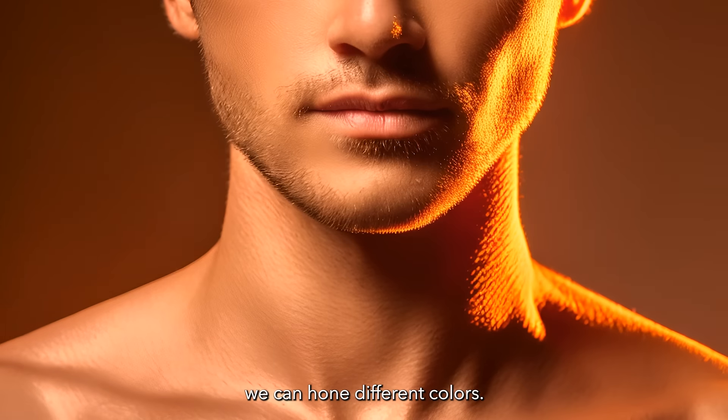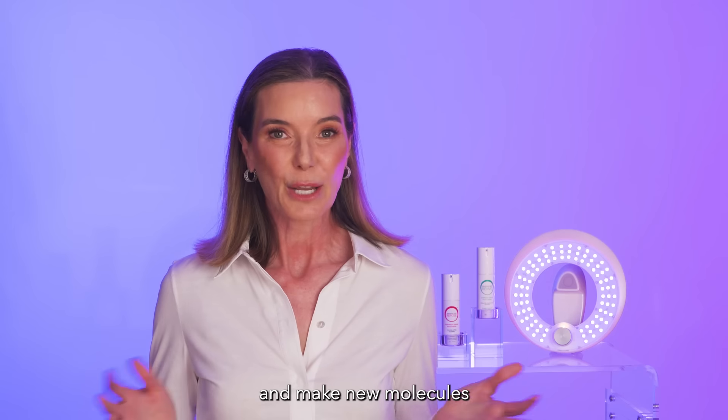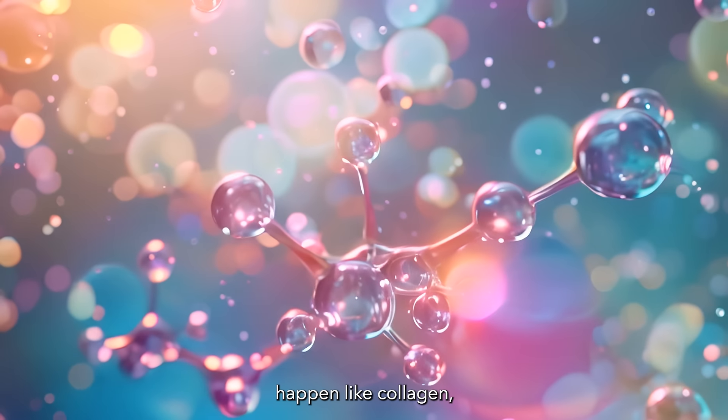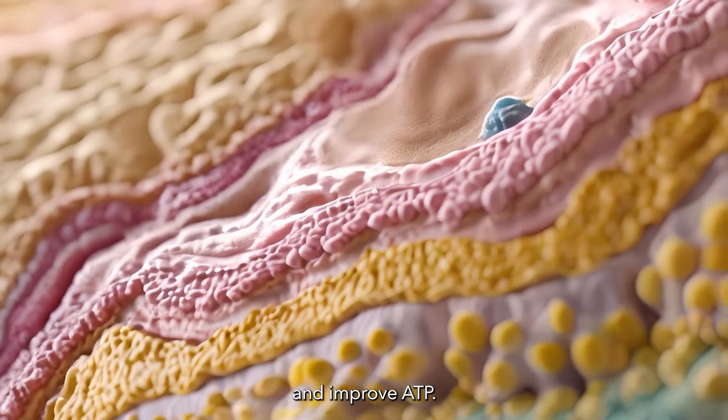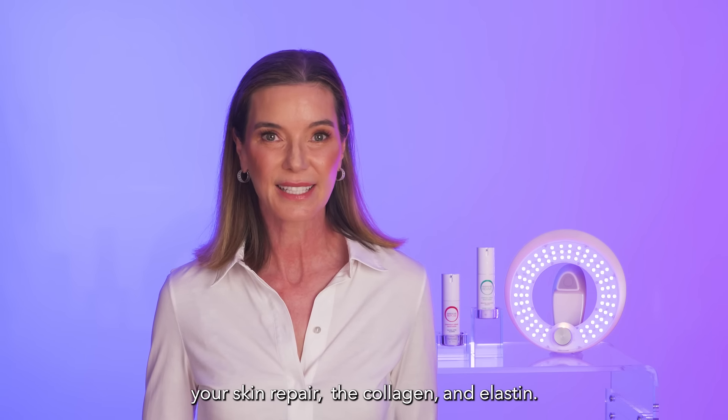With LED light we can hone different colors and target those molecules in the skin, making new molecules happen like collagen, improve ATP — that energy molecule that can really pump up your skin — and repair the collagen and elastin.